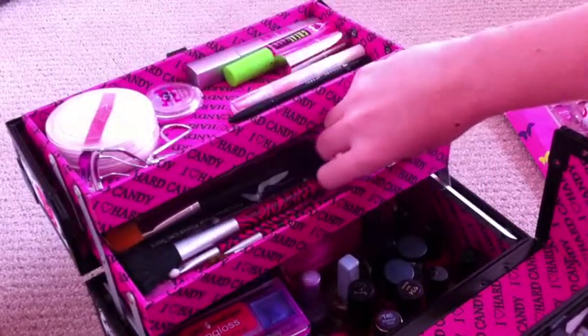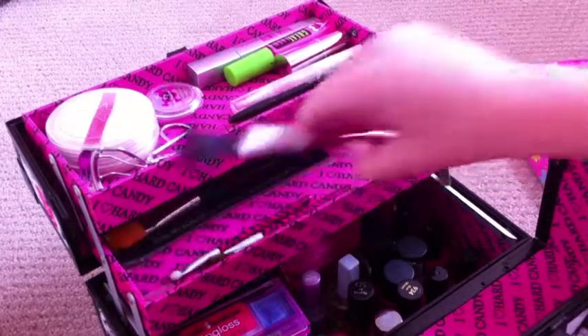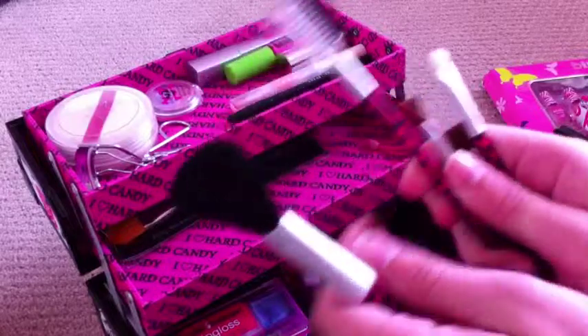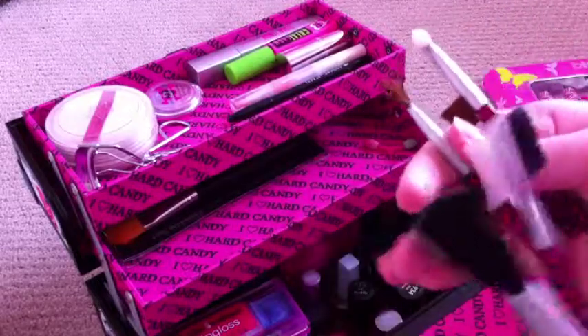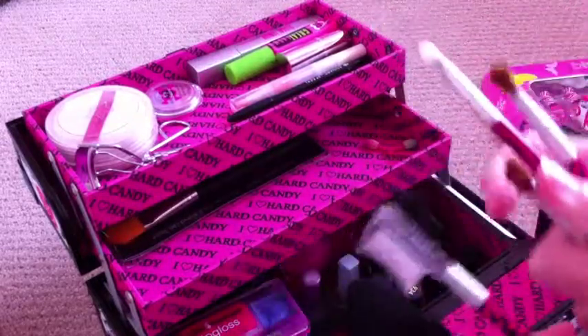I have keys in here — oh, it's the keys for this thing. I have some brushes. These are all — there's a blush brush, an eyelash brush, and some for eyeshadow and lipstick, or some more brushes here.